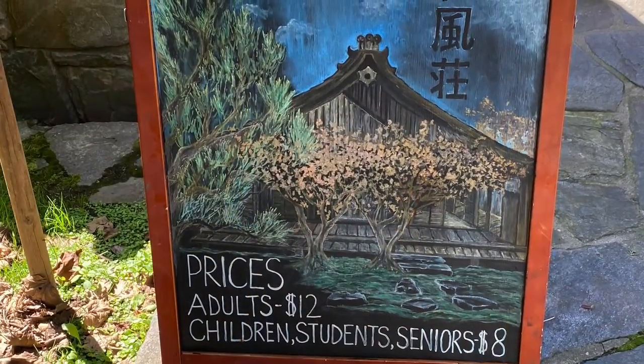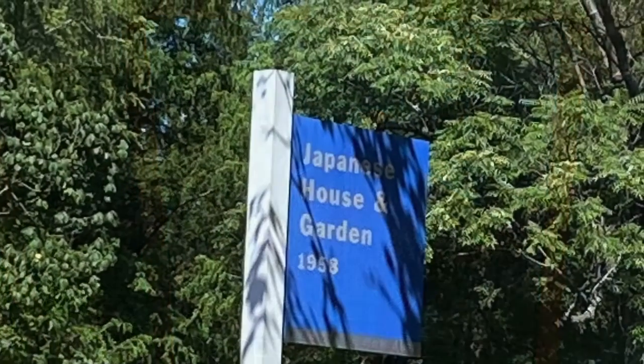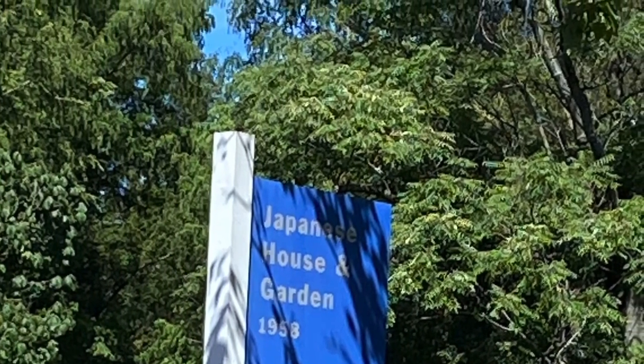Hello! So today's adventure is actually going to be outside of New Jersey. Where am I going to go? I know, and you will find out. So today's adventure was actually to Shofuso, which is a 17th century style Japanese house and garden in West Fairmount Park, Philadelphia.